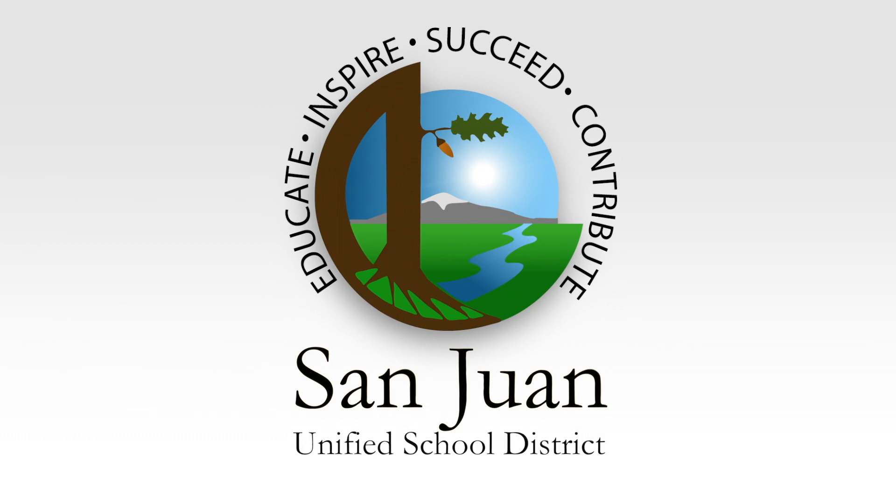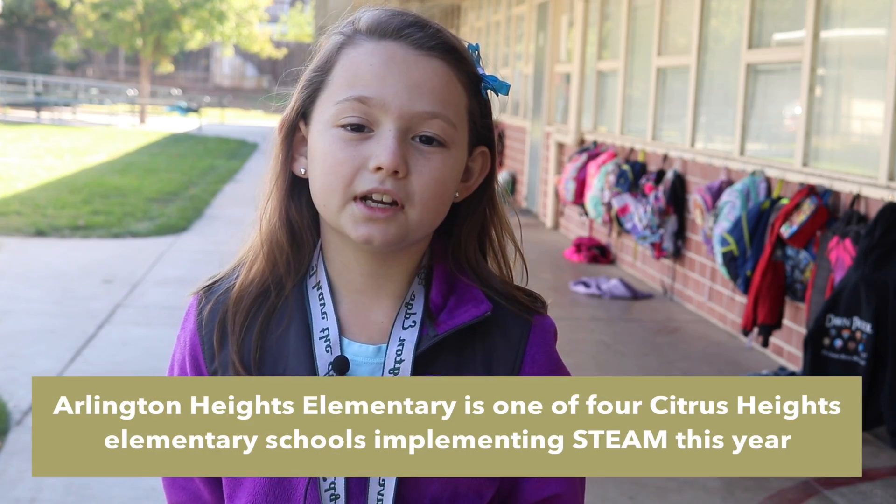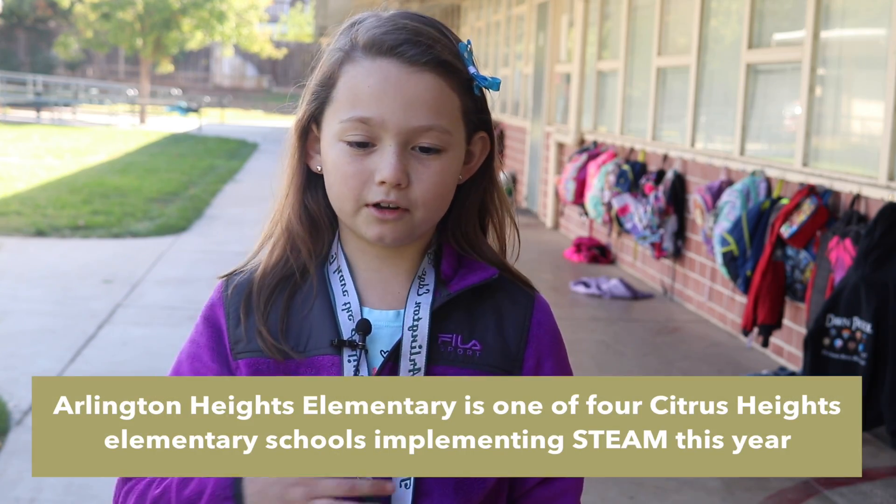What I like about STEAM this year is every month we get a different challenge on a paper. This month it is a bridge. We have to build a bridge with certain materials and then we turn it in and we'll get a charm for it on the lanyards.